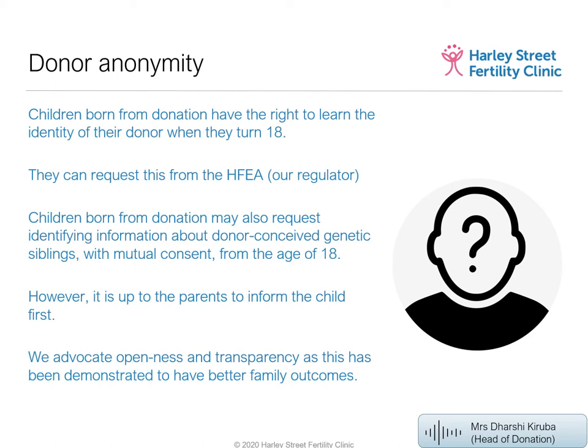As for whether parents must tell the child: that decision belongs entirely to the parents. However, the best practice we always recommend is to be open with the child and tell them. Questions about what age to tell the child and how to approach the conversation are things that can be discussed in counselling sessions.